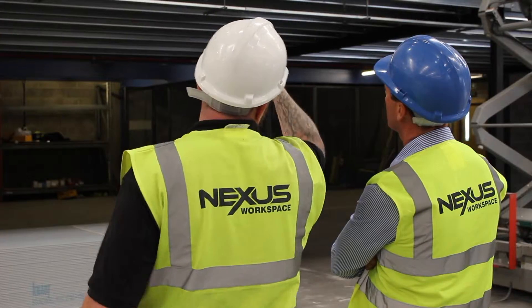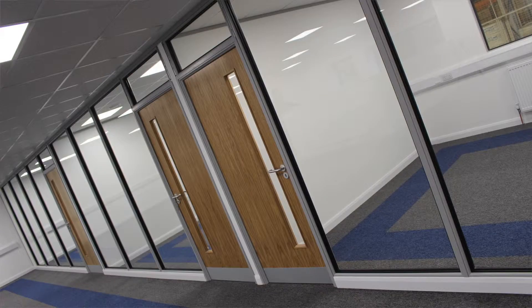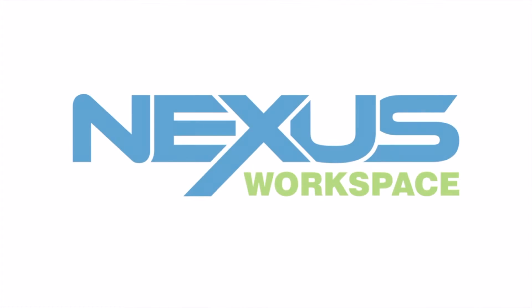With expert project management and our very own professional installation team, you can be confident that your project is in the right hands. Contact Nexus today to start your journey towards improving your workspace. Thank you!